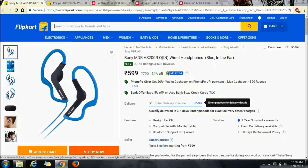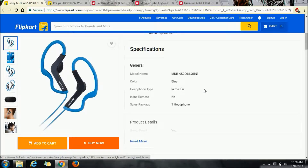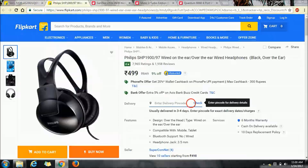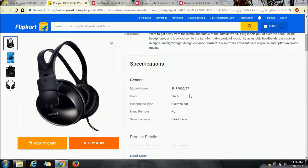First up is the Sony MDR sports edition earphones. These fit perfectly in your ear due to their shape. These good quality headphones are going for 600 rupees.